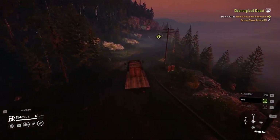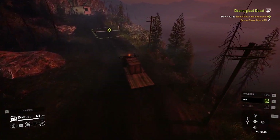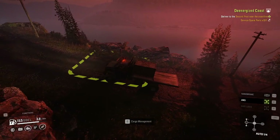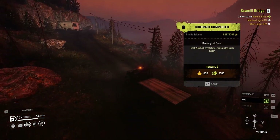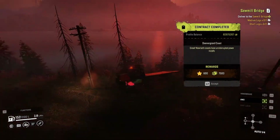It stays in there the whole time. All right, and here we go. There we go, and it's all done, guys. Now they have an uninterrupted power supply — we're good to go.